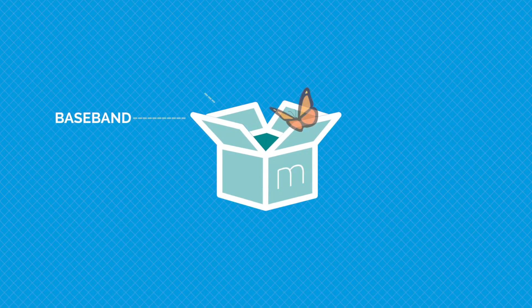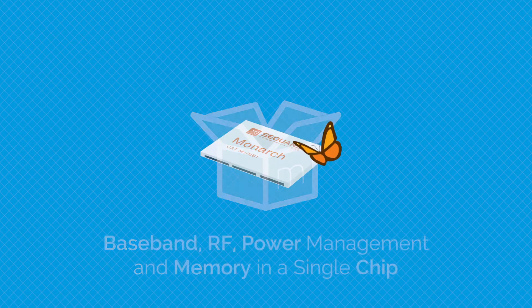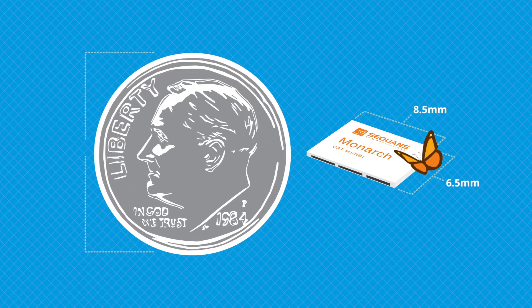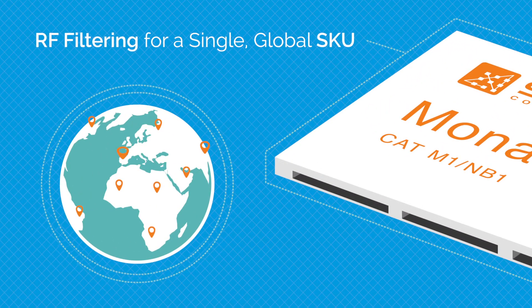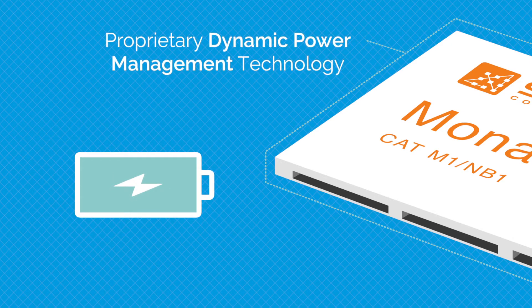Monarch combines baseband, RF, power management, and memory all in one tiny 6.5 by 8.5 millimeter package. In addition, Monarch supports programmable RF filtering technology for global band support in a single SKU and proprietary dynamic power management technology, further reducing power consumption and enabling battery life up to 15 years for certain use cases.